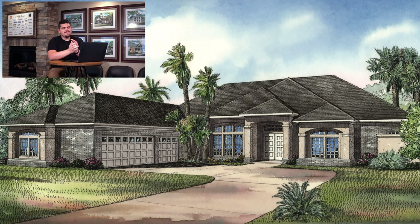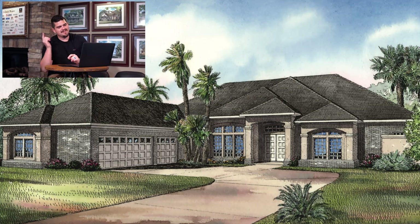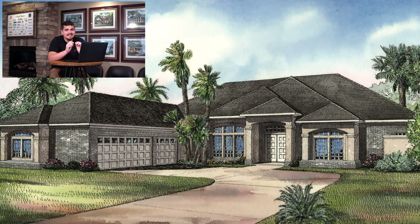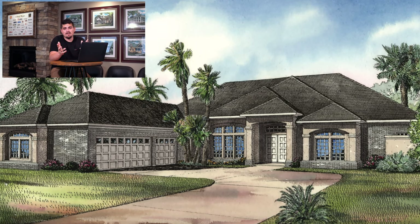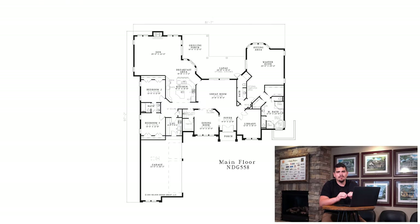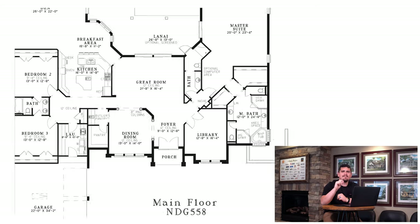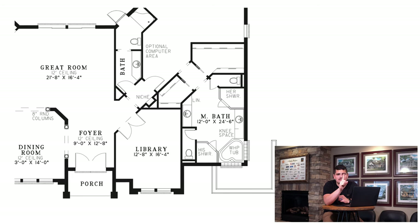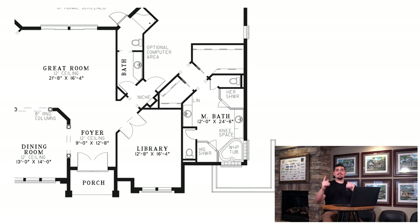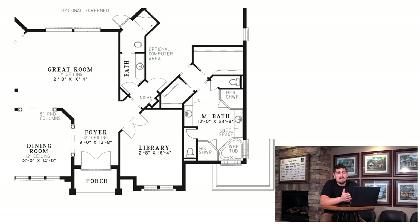Now we're at the big one — house plan 558, the Arlington. Please stop and look at the exterior: the little grand entrance they put on here — you talk about street appeal, this thing has got it. Jumping into the interior, I absolutely love how spread out and open this home plan is. I love the den, the master suite, and especially this master bath — it doesn't have just one shower, it has two: a his shower and a her shower. And then you've got that whirlpool tub. I just love this layout.